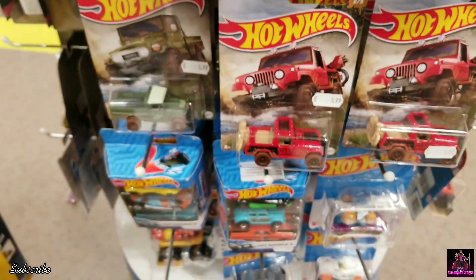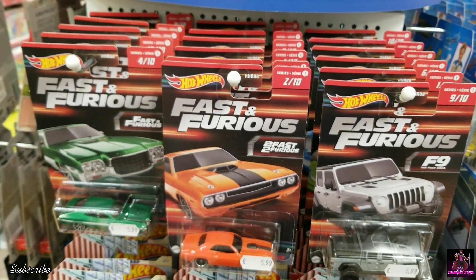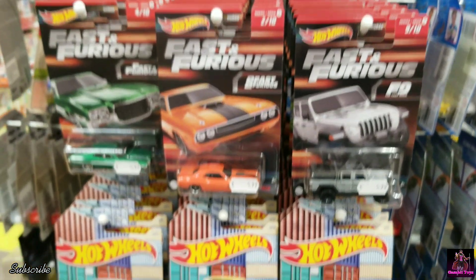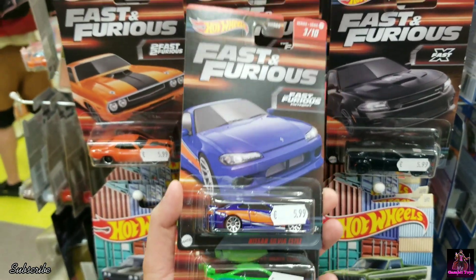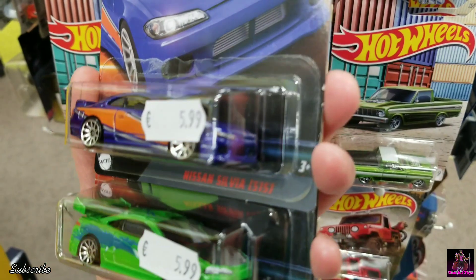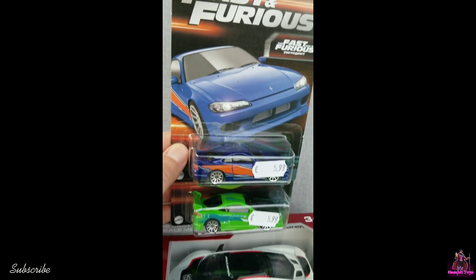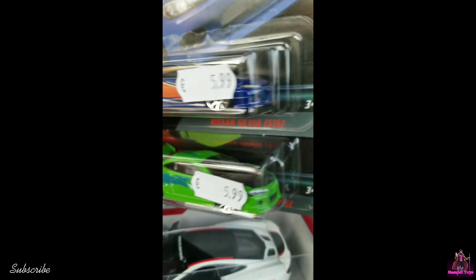We've got the Fast and Furious restock — alright, let's see what we got. I got lucky and found these right here: got the Silvia S13 and Eclipse. I found an S15 Silvia for the first time — it looks very nice. Found another Eclipse to unbox as well.